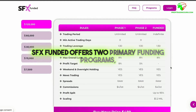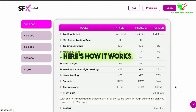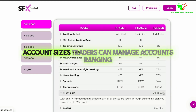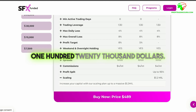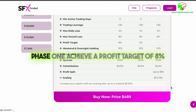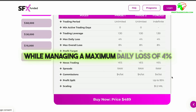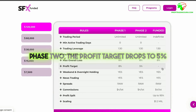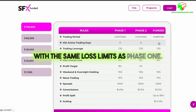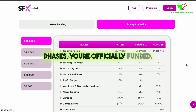SFX Funded offers two primary funding programs, starting with their two-step evaluation program. Traders can manage accounts ranging from $7,500 to $120,000. In Phase 1, achieve a profit target of 8% while managing a maximum daily loss of 4% and an overall loss limit of 8%. In Phase 2, the profit target drops to 5% with the same loss limits as Phase 1. Once you've successfully passed both phases, you're officially funded.